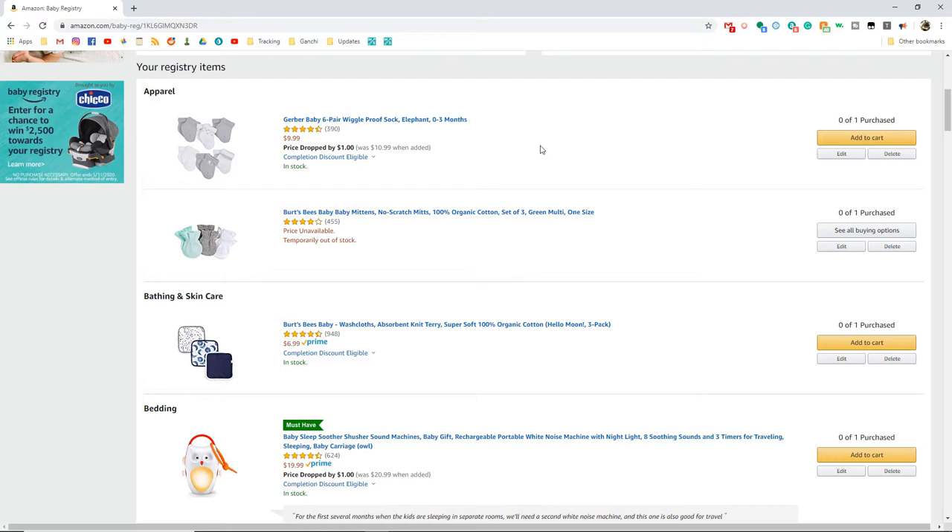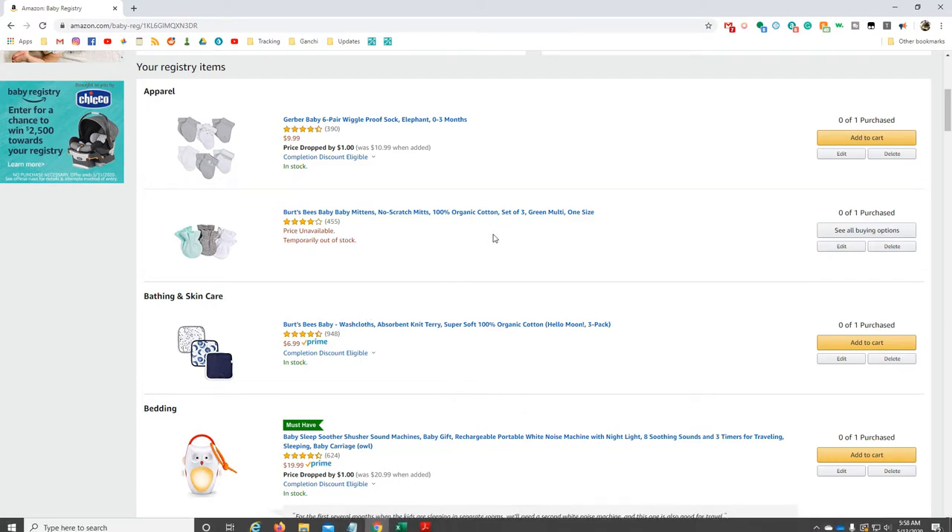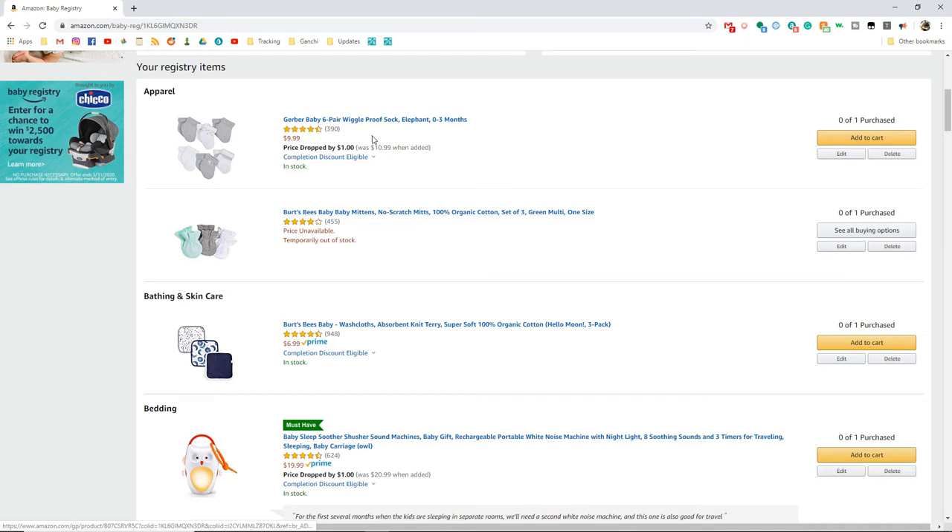I'll show you some things that are more essential than others, going through in the order the categories are listed alphabetically. The first section is apparel — I just added some socks and baby mittens because those go missing. We got a lot of hand-me-down clothes for our first daughter and we have plenty, but the things that don't make it into hand-me-down bags are socks and mittens. Three pairs of mittens would be fine, and I know we've lost at least one or two. More socks would also not be a bad idea.